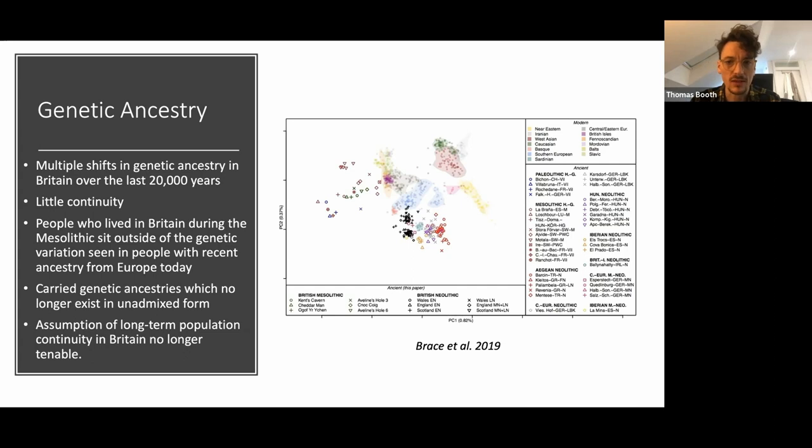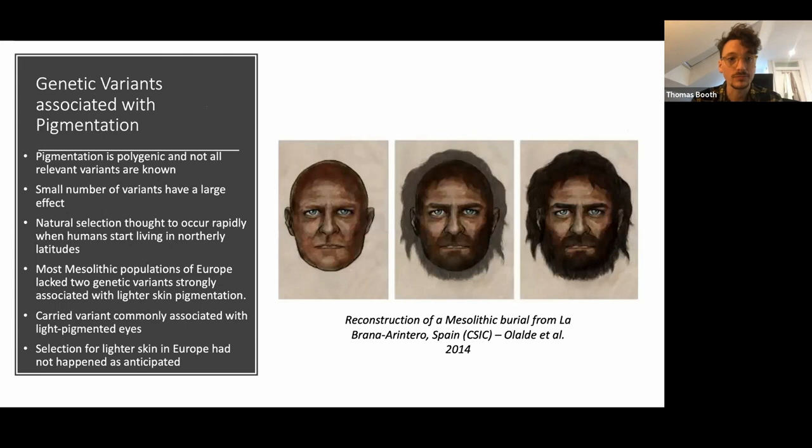This is illustrated quite well by this principal component analysis, which distributes people in space depending on how genetically similar they are to each other. The faded populations in the middle are living people with recent ancestry from Europe; the more solid icons are ancient people. The burgundy icons represent Mesolithic populations of Europe, and the green ones specifically represent Mesolithic populations of Britain. You can see they sit outside the genetic variation of people with recent European ancestry, because of the genetic transformations that have taken place between the Mesolithic and today.